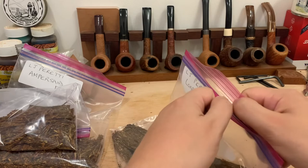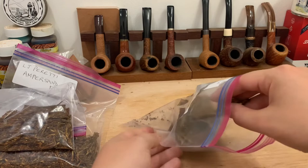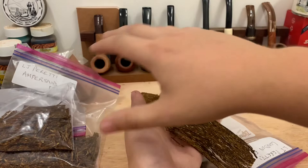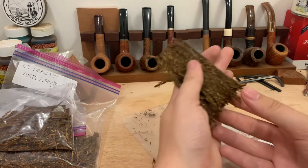What I'm most excited about — and the flakes look fantastic — is LJ Peretti London Flake. I might be wrong, but I'm going to wager a guess that this is a Virginia Perique. I'm confident that it is. The flakes here are fantastic — proper full-size flakes. The quality looks fantastic and the aroma is very similar in essence to the other two, but you can smell that Perique richness that I can always detect. You can see the darker, black pieces through the tobacco. These blends smell fantastic.